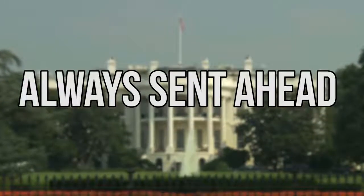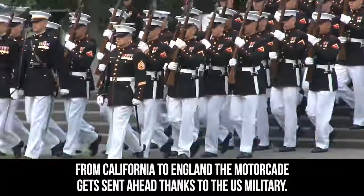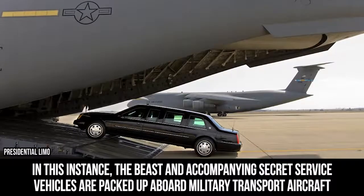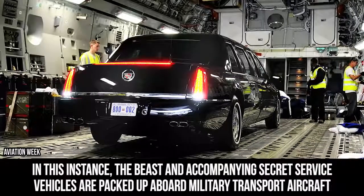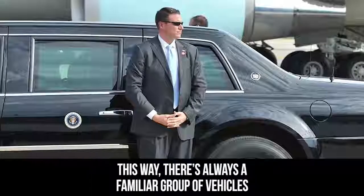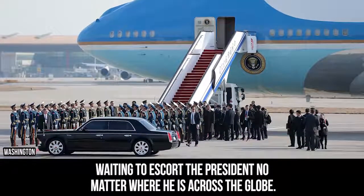From California to England, the motorcade gets sent ahead thanks to the U.S. military. The Beast and accompanying Secret Service vehicles are packed up aboard military transport vehicles and flown to the destination in preparation for the President's arrival. This way, there's always a familiar group of vehicles waiting to escort the President, no matter where he is across the globe.